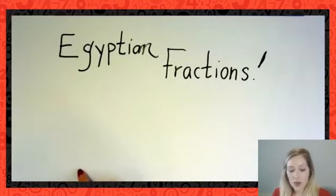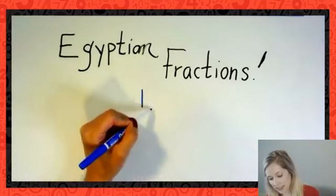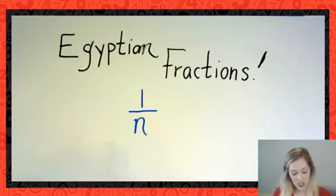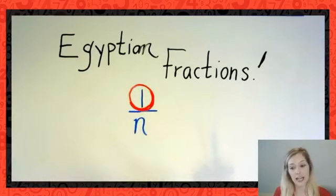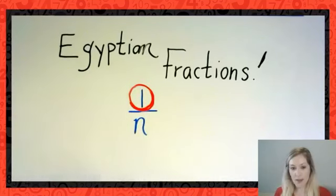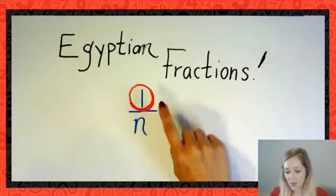Today we're exploring Egyptian fractions. The Egyptians did something really funky with their fractions — they only worked with what we know as unit fractions. I'm going to use the letter N here. The only fractions the Egyptians used looked like 1/n, and the most important aspect is that there is a one in the top portion of the fraction. Who can tell me what that top number is called in a fraction?